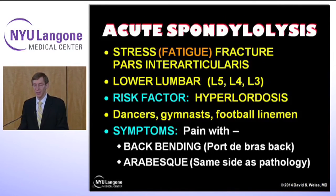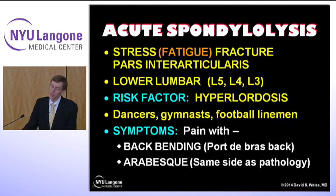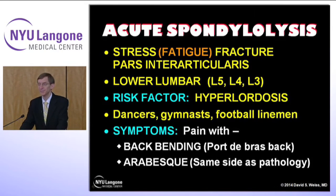What can result? Acute spondylolysis — a stress fatigue fracture of the spine in the area called the pars interarticularis. This occurs usually in the lower lumbar area and the risk factor is the hyperlordotic posture. It doesn't only occur in dancers — it also occurs in gymnasts and football linemen. The symptoms are pain with back bending, a port de bras back, or with an arabesque where the pain is on the same side of the body as the pathology.